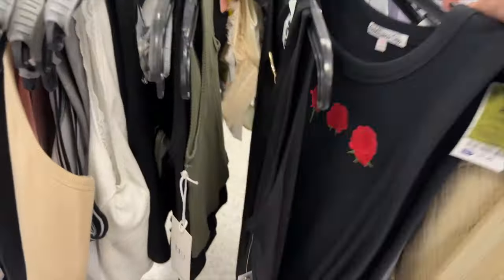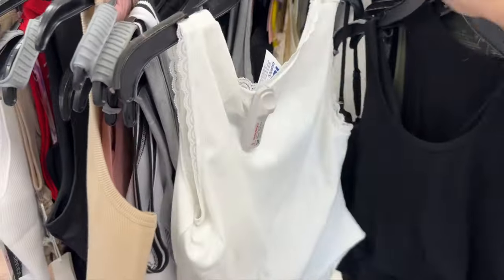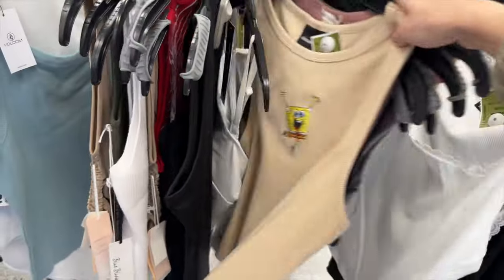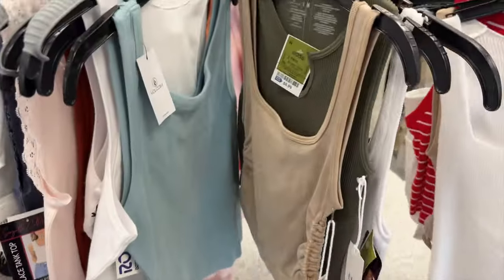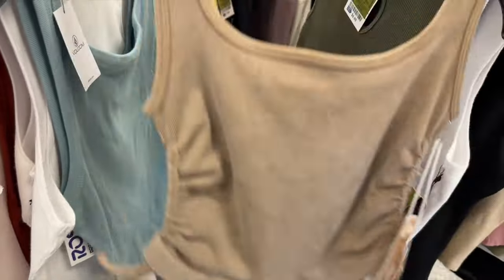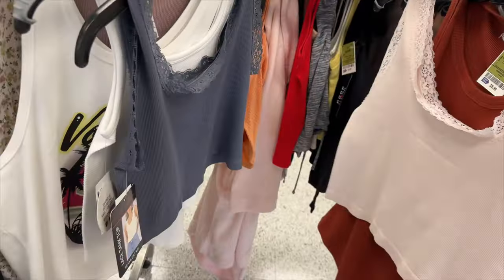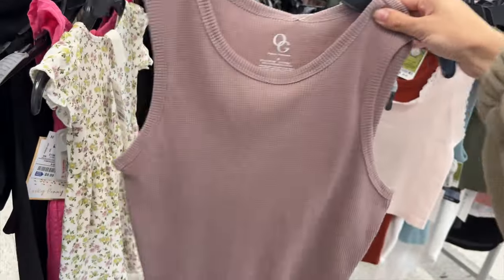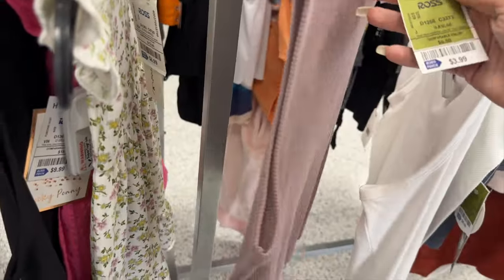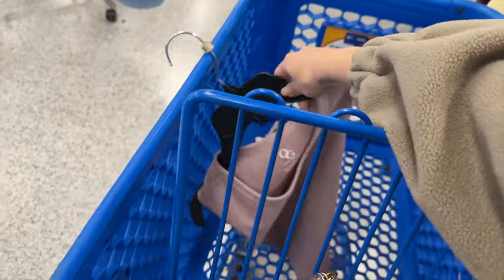Coming in with the voiceover — I gravitated towards tank tops first because the weather is getting warmer and they always have some crazy hidden gems. There was this random SpongeBob tank top I found. They always have cute crop tops and tank tops. I needed something neutral for what I got booked for, and I couldn't have sleeveless, but I found this top I thought was really cute — it was only like seven to eight dollars so I added it to my cart as a really cute workout shirt.